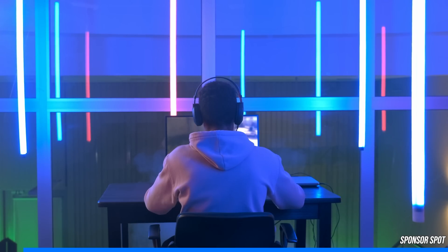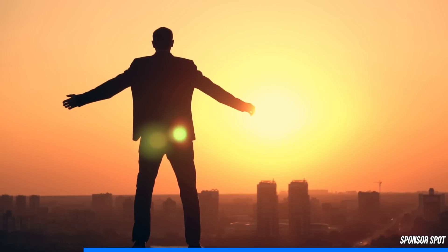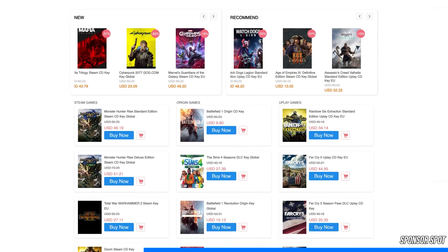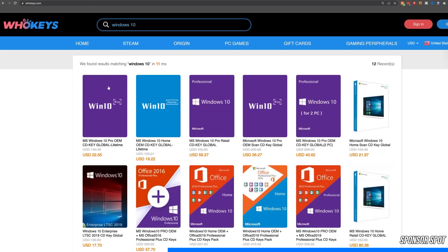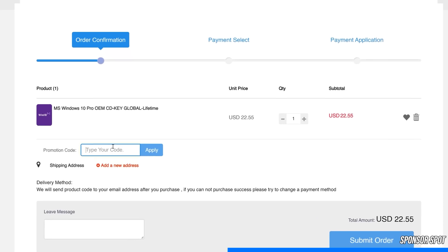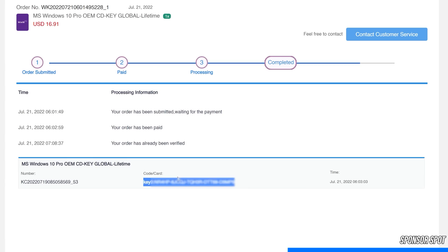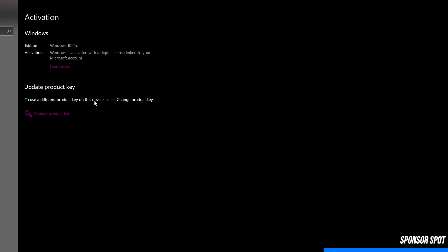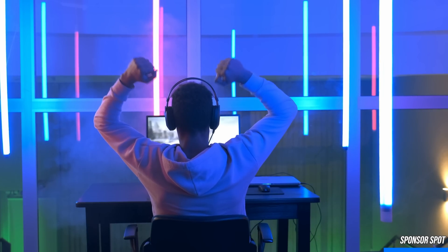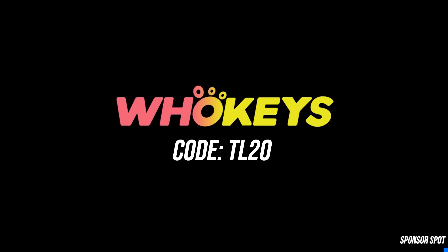Are you an avid PC enthusiast stuck with that ugly Windows watermark ruining your gaming and streaming experience? WhoKeys is a software licensing website dedicated to getting you affordable keys, and you can get rid of that watermark in a matter of minutes. Head down to the video description, click the sponsor link, and enjoy an additional 25% off using coupon code TR20. With PayPal checkout and quick key delivery, all you need to do is hit the Windows key, type activate, and paste your key to become fully activated. Head down to the video description if that sounds right for you. Thank you WhoKeys for sponsoring this video.